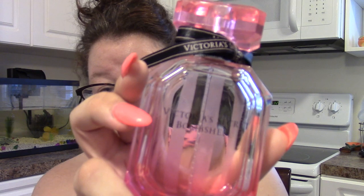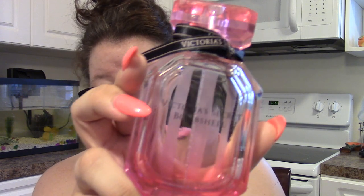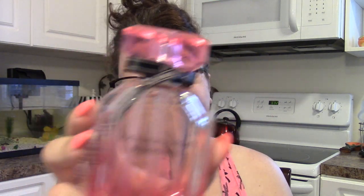The first thing I'm sad to say goodbye to, because I really, really loved it, is this Victoria's Secret Bombshell perfume. Such a pretty bottle — so gorgeous. I got it in a gift set. It smells so good. I definitely have to buy more of it, but it's gone and I can't just hang on to the bottle. Bye bye.